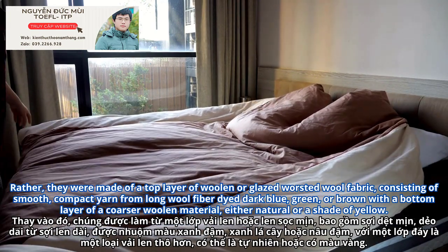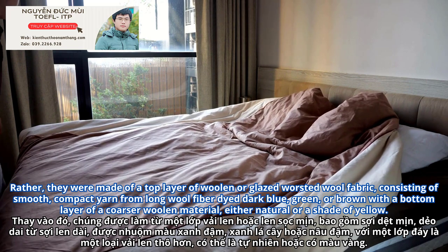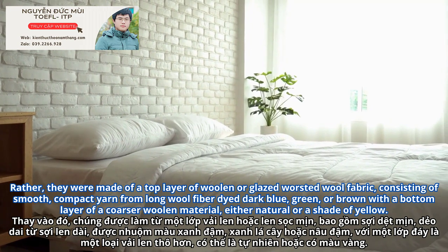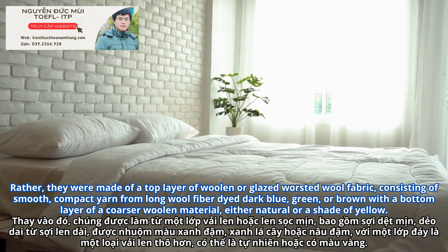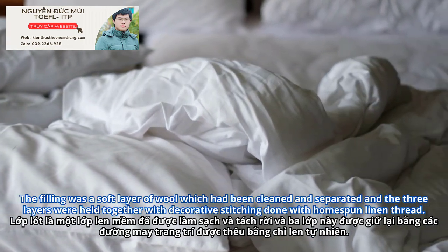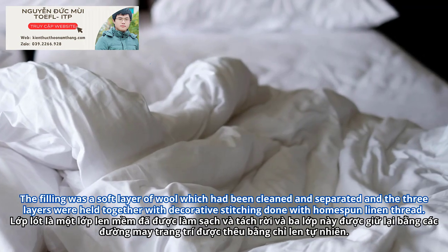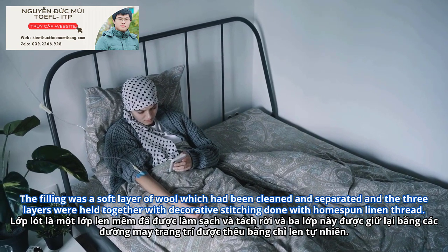Rather, they were made of a top layer of woolen or glazed worsted wool fabric, consisting of smooth, compact yarn from long wool fiber, dyed dark blue, green, or brown, with a bottom layer of a coarser woolen material, either natural or a shade of yellow. The filling was a soft layer of wool which had been cleaned and separated, and the three layers were held together with decorative stitching done with homespun linen thread.